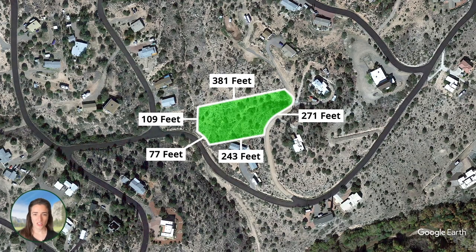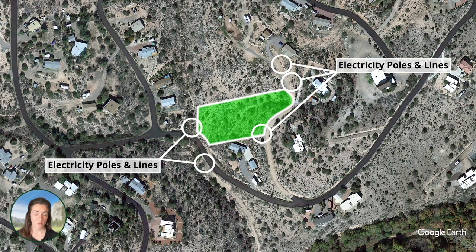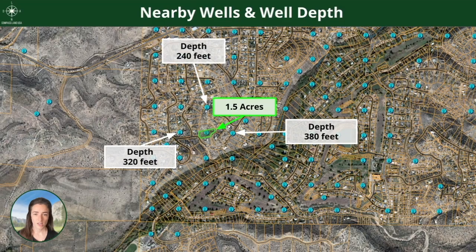Looking at dimensions, you can see it's not a clean rectangular shape, but it's simple enough to understand. Electricity poles are on both sides, and there are nearby wells. If you're thinking about dropping a well here, nearby wells vary from 240 feet deep to 380 feet deep.